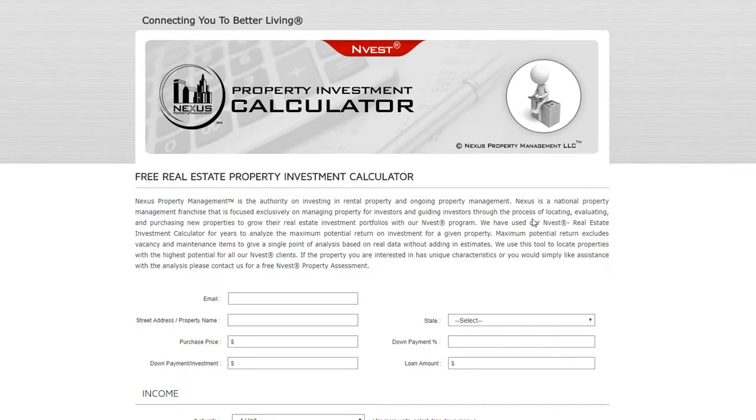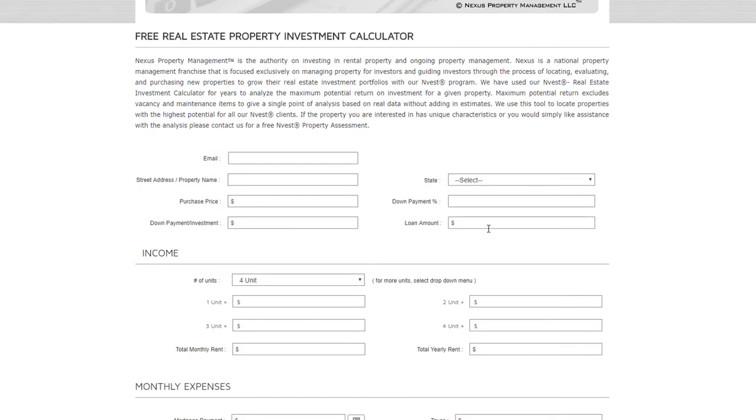We'll pop down each field and punch in a sample property so you can see this tool in action. First we'll enter an email, then the property name and street address — let's use 100 Main Street in Woonsocket, Rhode Island. For the purchase price in this example, we'll enter $200,000. That's $50,000 per unit for this four-family property.